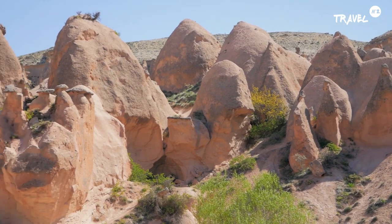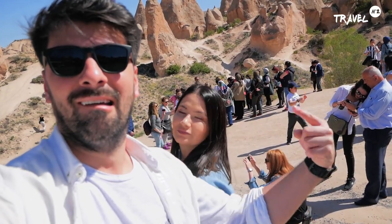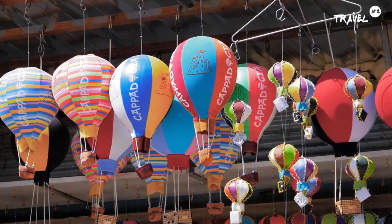Cum reușim noi să fim mai singuri, să nu ne întâlnim cu alte grupuri? Nu avem ce să facem. Suntem la Zelvenășinăl Park. Aici au avut lăcaș patru biserici, însă în urma cutremurului acestea s-au prăbușit.